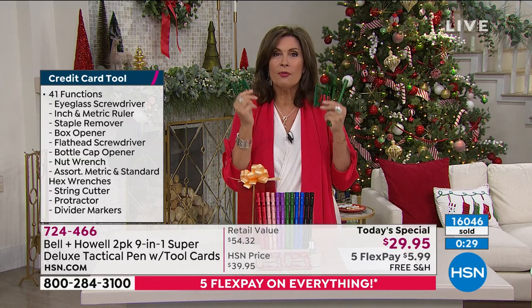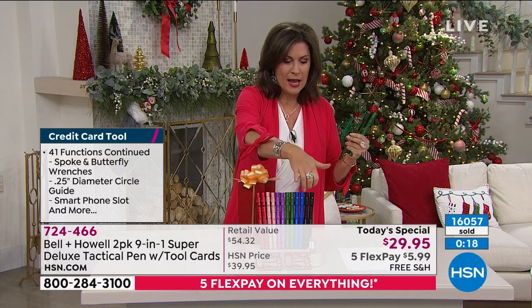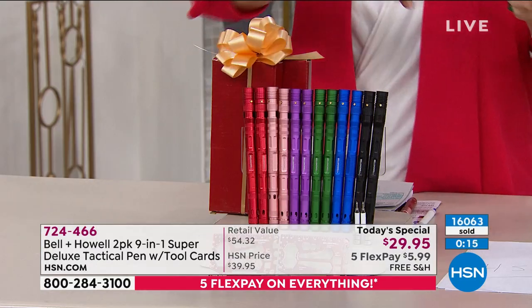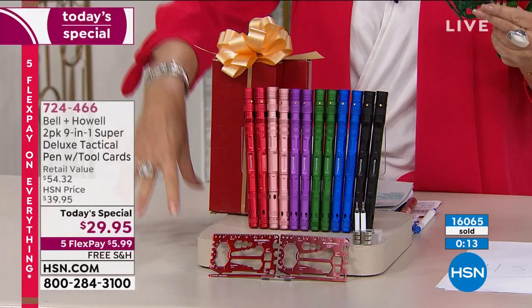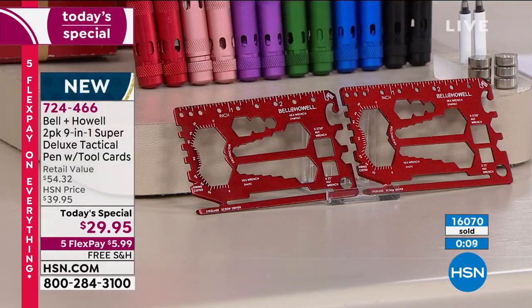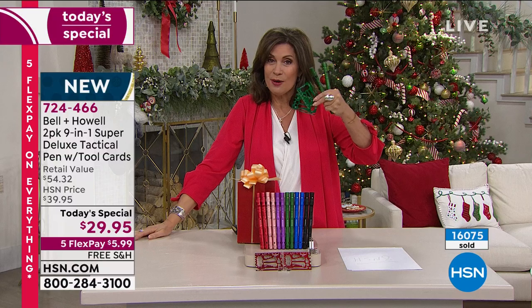You'll use these everywhere, constantly — replacing a total of 50 different tools. We're even including the boxes today. Over 16,000 now sold. Available in black, blue, green, purple, rose gold, and red — exclusive design for HSN. The tool card and colors are exclusive, so you can only get this here. And only today do you get it at this awesome price.